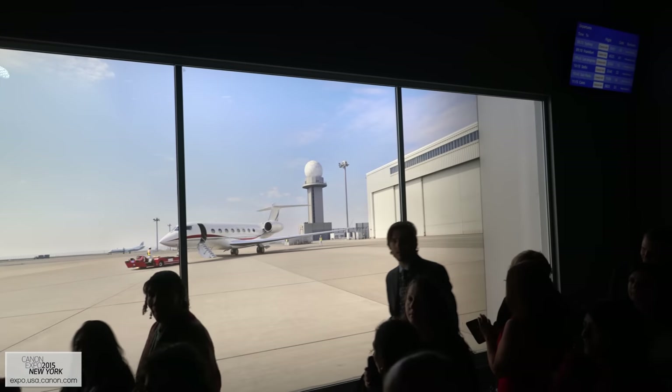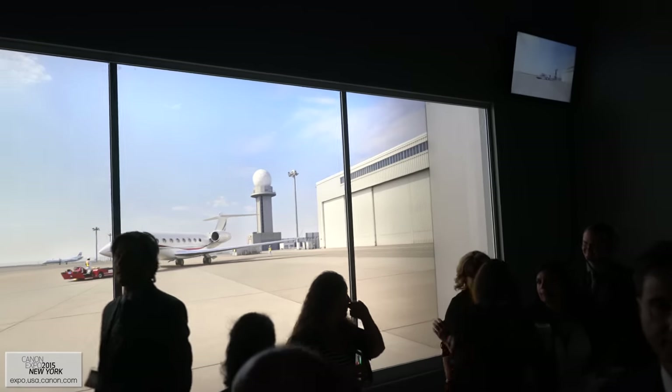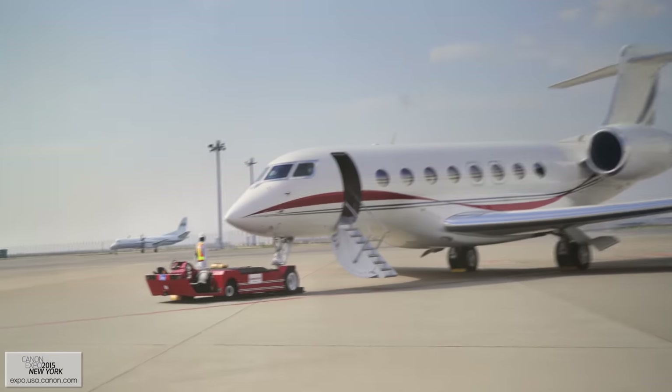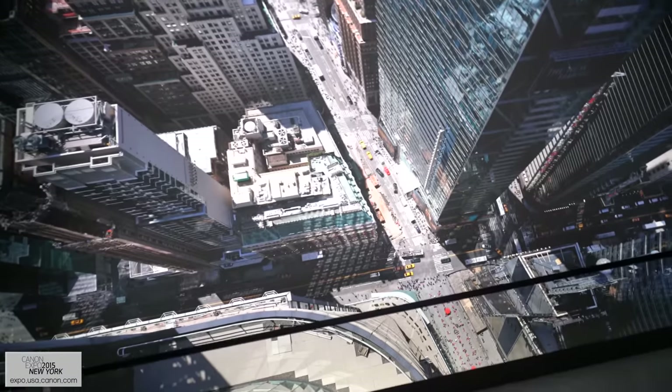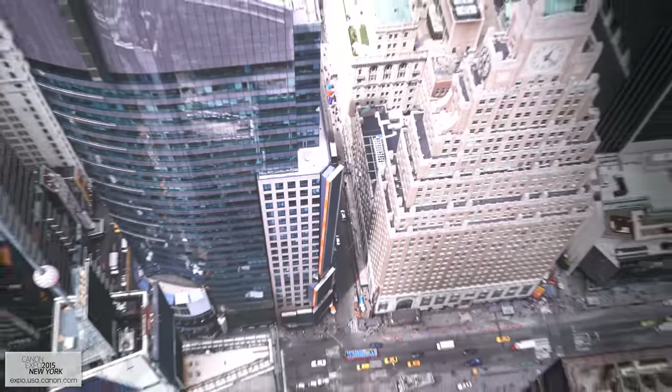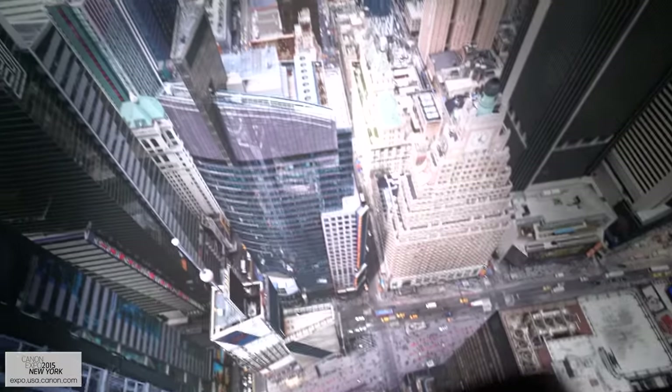But what good is all that detail? Well, this wasn't shot in an airport — that's a massive print with as much detail as real life, and it looked amazing. And I'm not really peering down from the Empire State Building; it's just an extremely high-megapixel print. If anything, it was sharper than life.